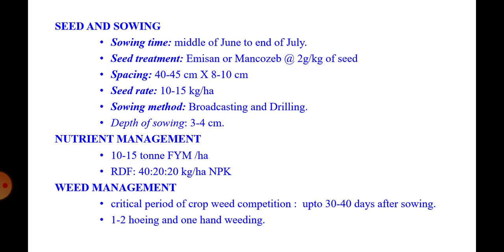Sowing methods are broadcasting and drilling, at a depth of 3 to 4 cm. Nutrient management: apply FYM or compost at the rate of 5 to 10 tonnes per hectare before the last harrowing. Recommended dose of fertilizer is 40:20:20 kg NPK per hectare, all applied at the time of sowing as a basal dose.